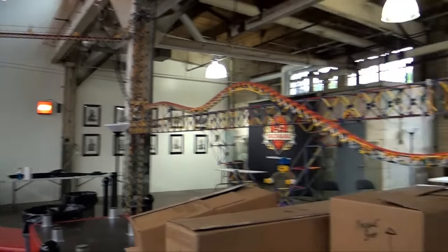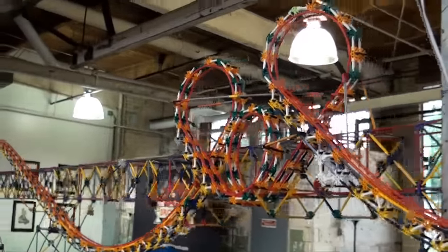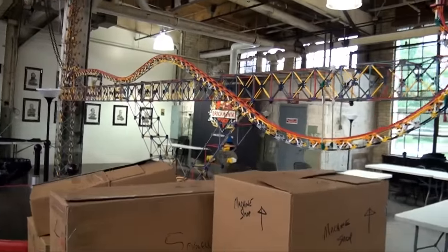The loops are fairly simple to build. The giant one took about a week, but the smaller ones are much more straightforward.